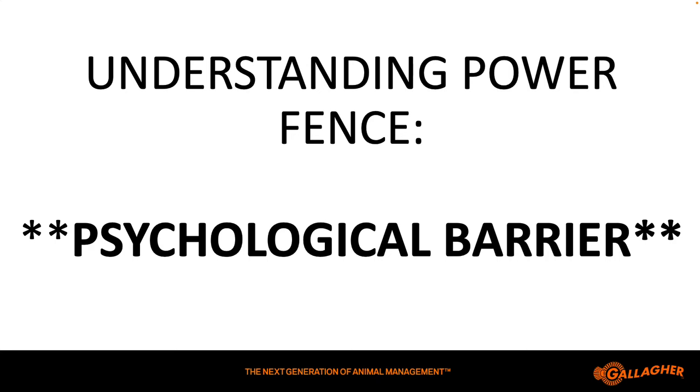So with electric fencing — how many of you all have used electric fencing before? Always had 100% good luck results out of it, right? Everything's always been perfect all the time. So the first thing we have to understand with electric fencing: it's a psychological barrier. Peyton's fencing that he discussed with you was a physical barrier. The ones that Morgan showed this morning, most of those are physical barriers, such as keeping livestock from physically pressuring the fence. With electric fencing, it's a psychological barrier.